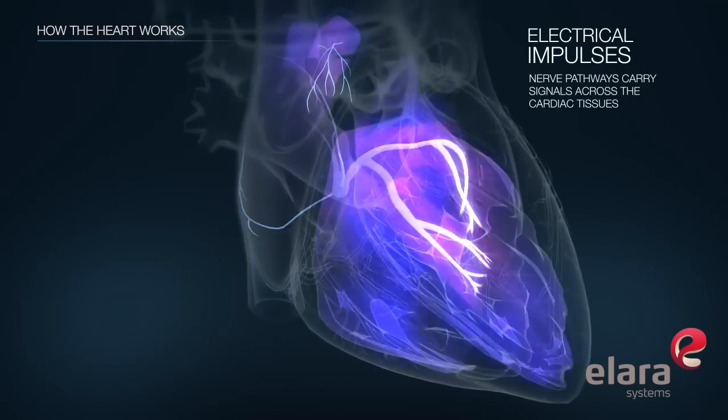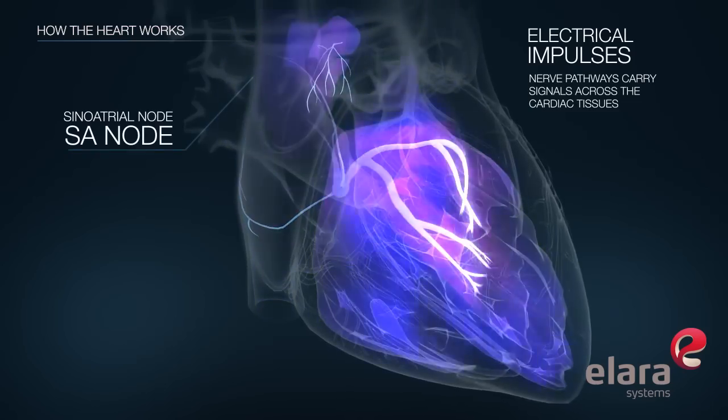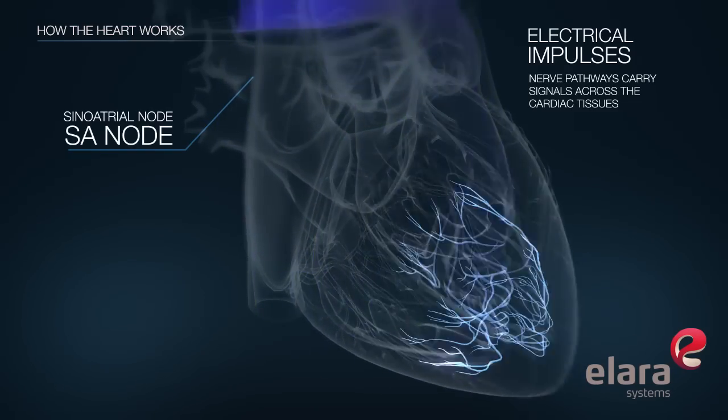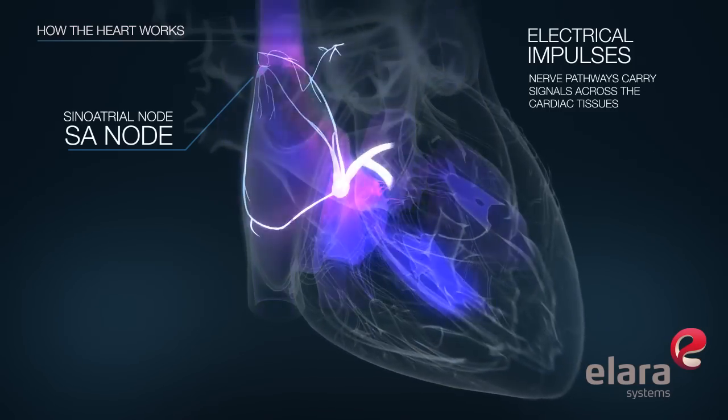In a normal heart rhythm, electrical signals originate in the heart's natural pacemaker, the sinoatrial node, also called the SA node. These electrical signals travel from the atria to the ventricles in a defined rhythmic pattern.